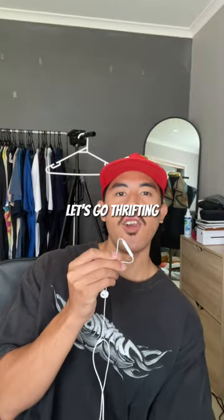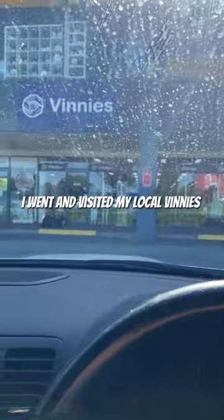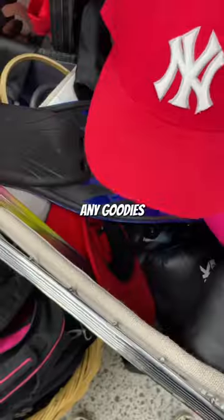It's Monday, let's go thrifting. I went and visited my local Vinnies to see if I can find any goodies.